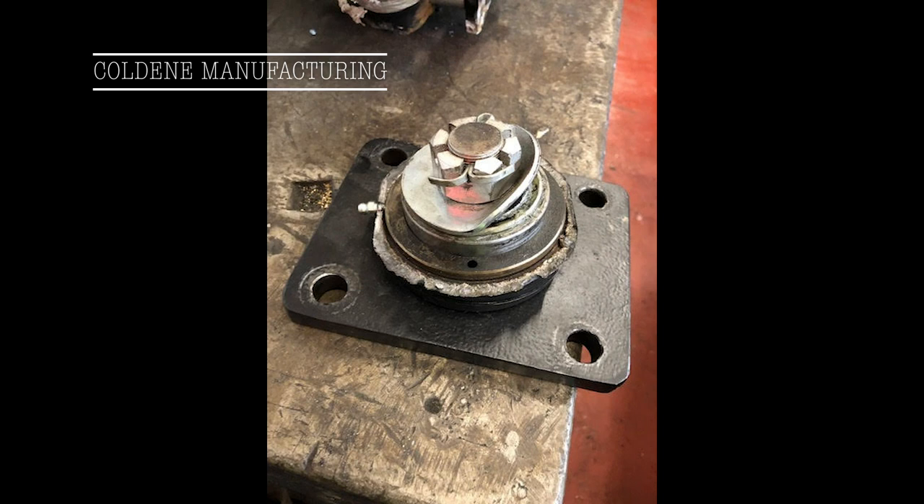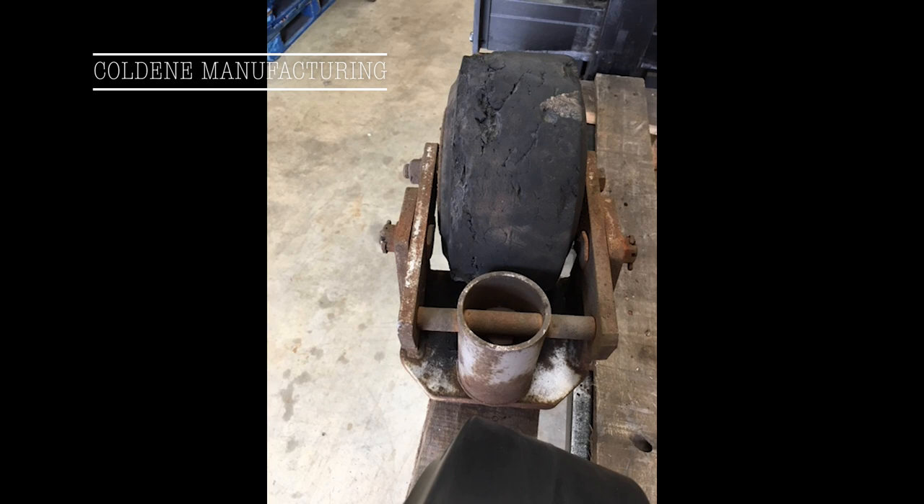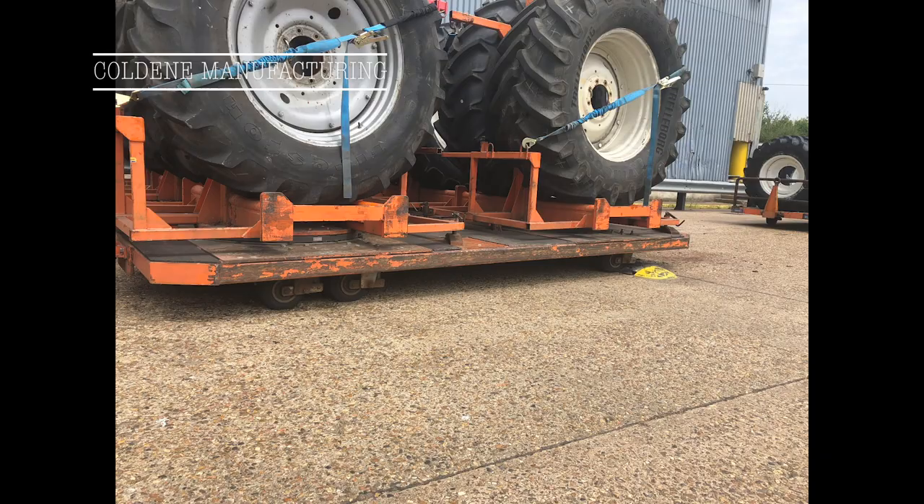Our client approached us seeking a solution for an international manufacturing plant. The project focused on the goods-to-line department, where parts are transported from the goods-in area directly to the production line — in some cases traveling over one mile.